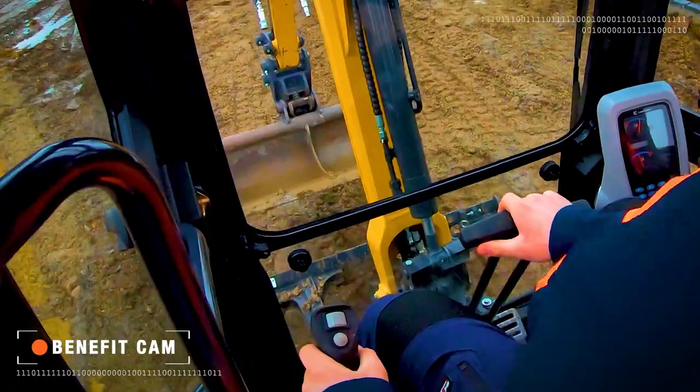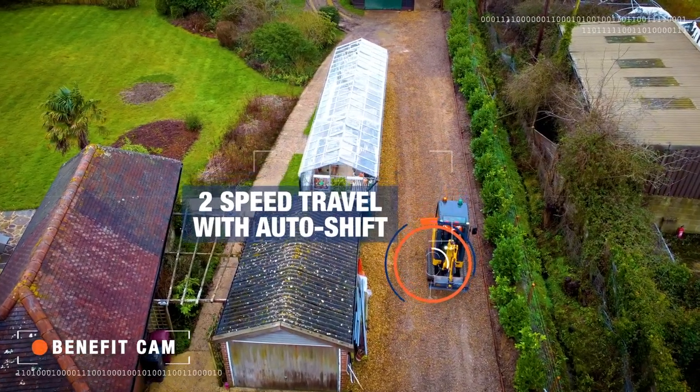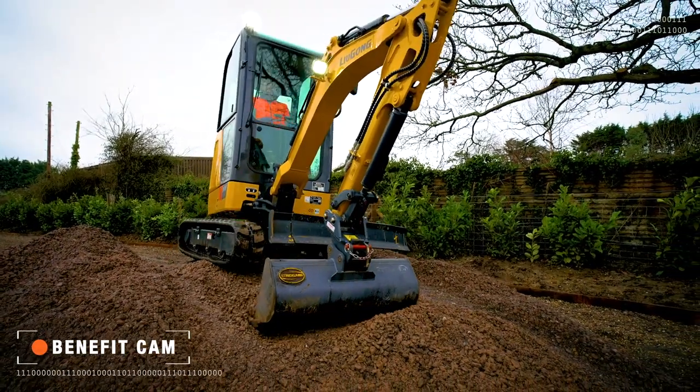Jobsite performance and control couldn't be easier. Our two-speed travel with auto shift selects the right gear for optimum traction, productivity and fuel economy.